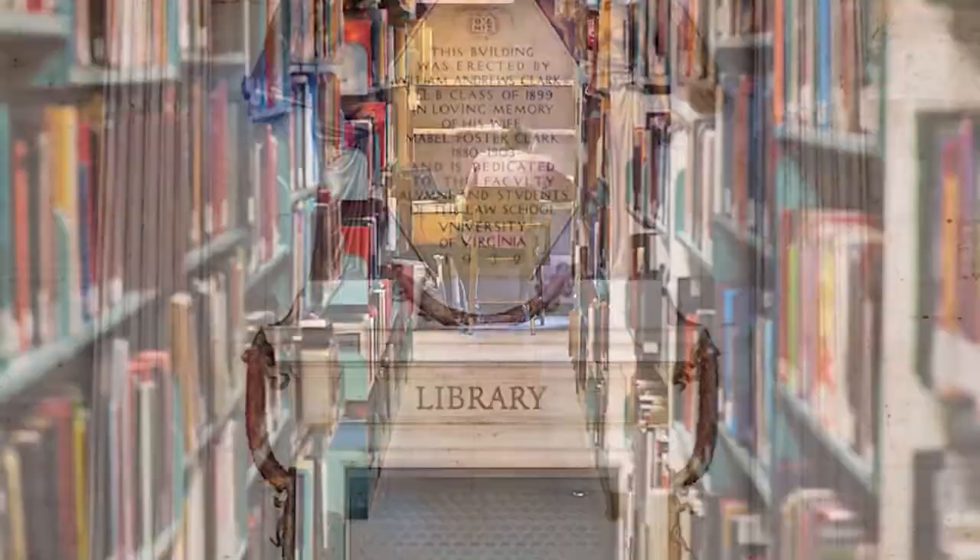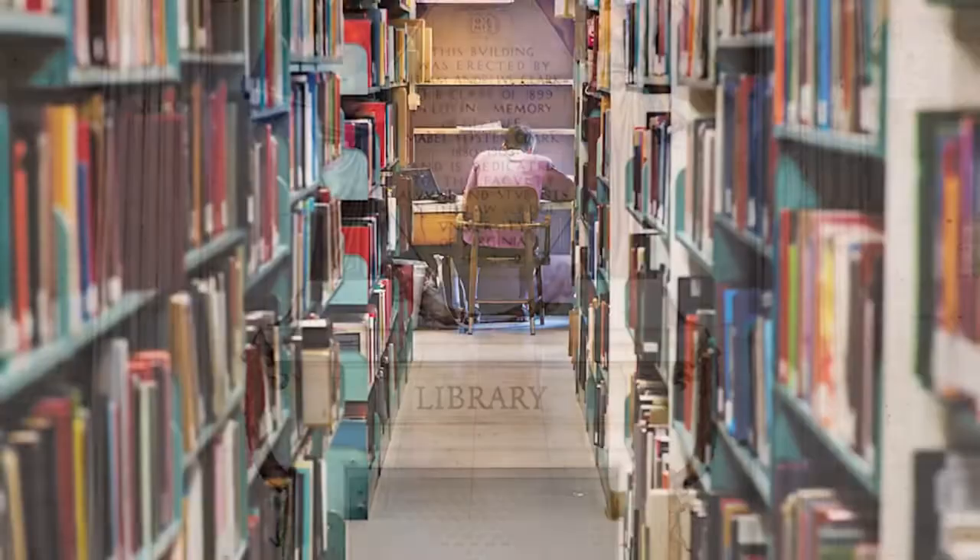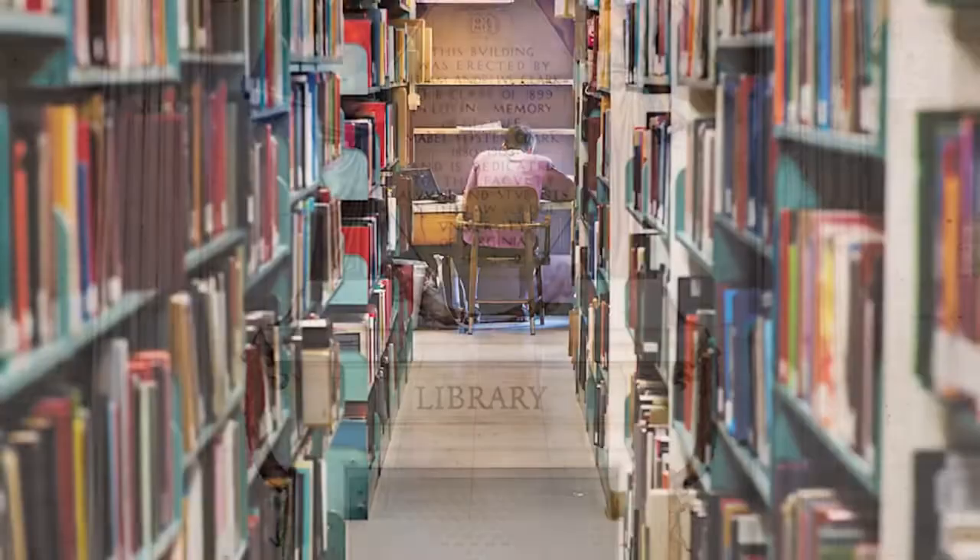While these are the main three libraries on grounds, the University of Virginia has a variety of different spaces where students can go to study. These even include more specialized places, such as the Special Collections and Music Library. Wherever you choose to study on grounds, you're guaranteed to enjoy the many resources that UVA Libraries have to offer. For WUVA News, I'm Elisa Maiolo.